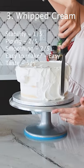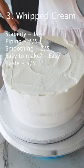Number three is whipped cream — really easy to make, but more difficult to frost and pipe with. Lots of people love it because it's the least sweet.